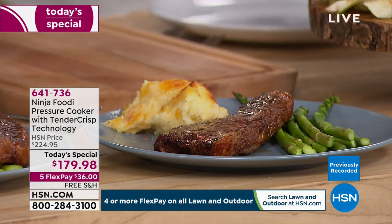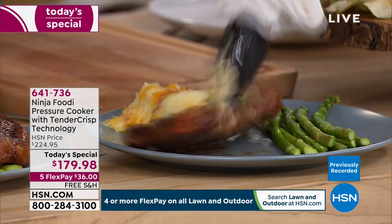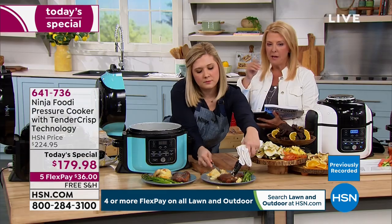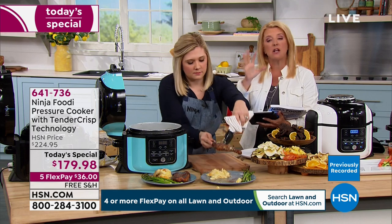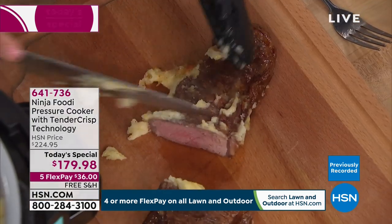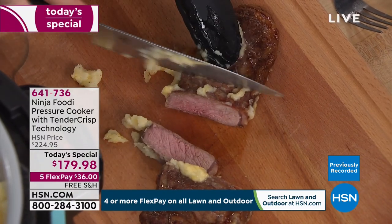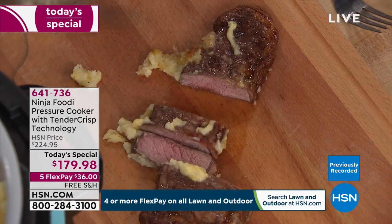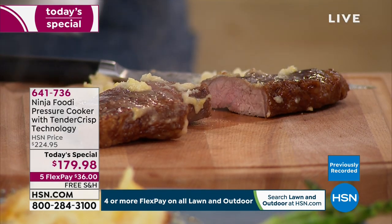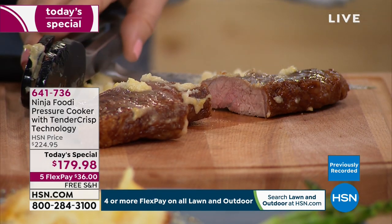I'm just gonna cut into this steak and show you how well it's cooked. That's beautiful. I want to repeat what these all do, because it does so much and it's important to understand just how versatile it is. In pressure mode: pressure cook, steam, slow cook, sear, sauté. In air mode: air crisp, bake, roast, broil, and dehydrate.